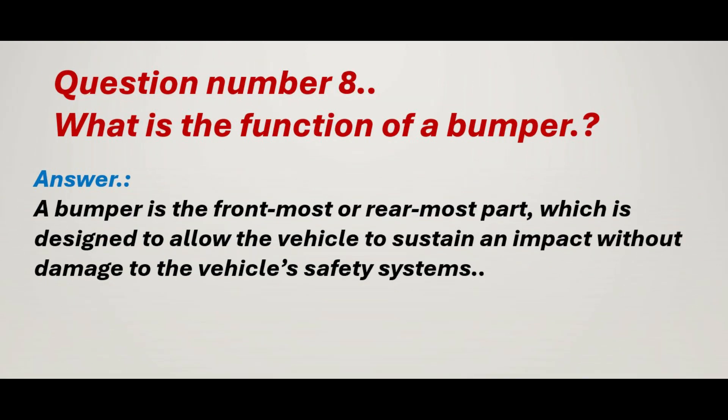Question number 8: What is the function of a bumper? Answer: A bumper is the frontmost or rearmost part, which is designed to allow the vehicle to sustain an impact without damage to the vehicle's safety systems.